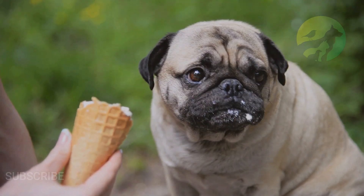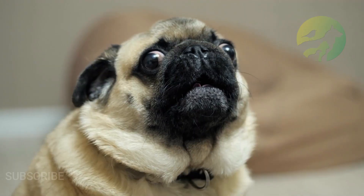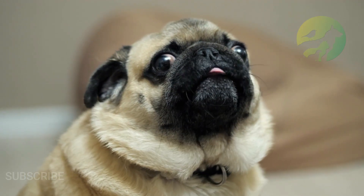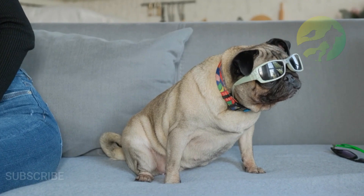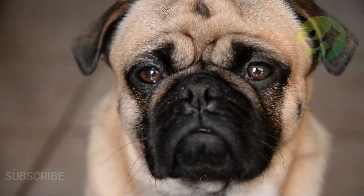Because the pug has some difficulty panting, airway problems make it very difficult for this breed to regulate high body temperatures. When it's particularly hot out, the pug may not be able to work off the excess heat, putting its health in danger. You should strive to keep the pug cool and comfortable at all times, especially in warmer climates.